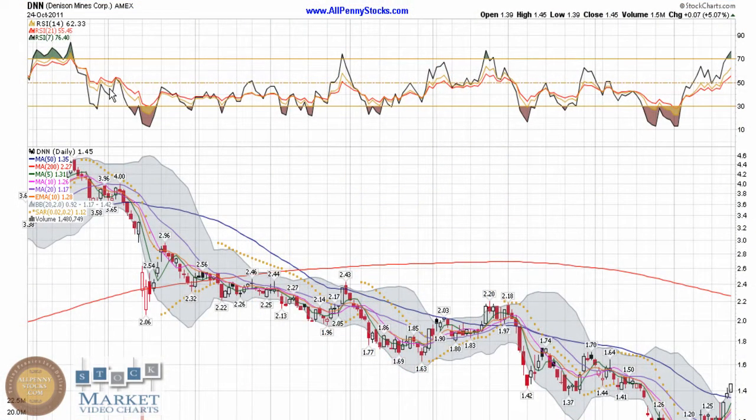This is a video chart presentation of Denison Minecorp brought to you by AllPennyStocks.com. Denison is an Amex listed stock trading under ticker DNN.